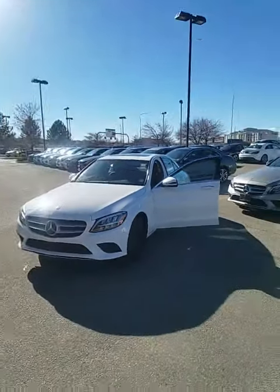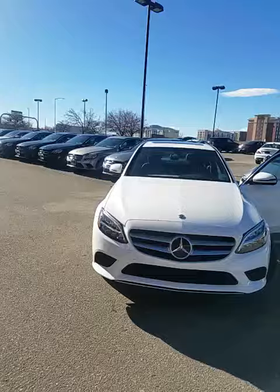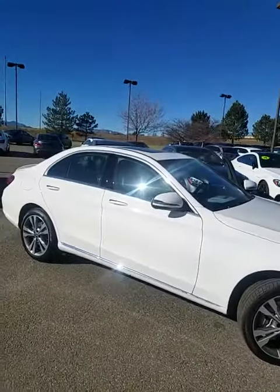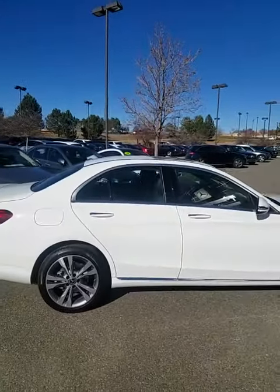Good morning Philip, this is Tomas with Mercedes-Benz of Westminster. I thought I would send you a quick video to introduce myself and show you one of our white 2019 C300s we have here in stock. We have a nice selection of cars — I don't know how familiar you are with some of the trim and design options on the C300, but as far as size and performance, all the C300s are consistently the same.